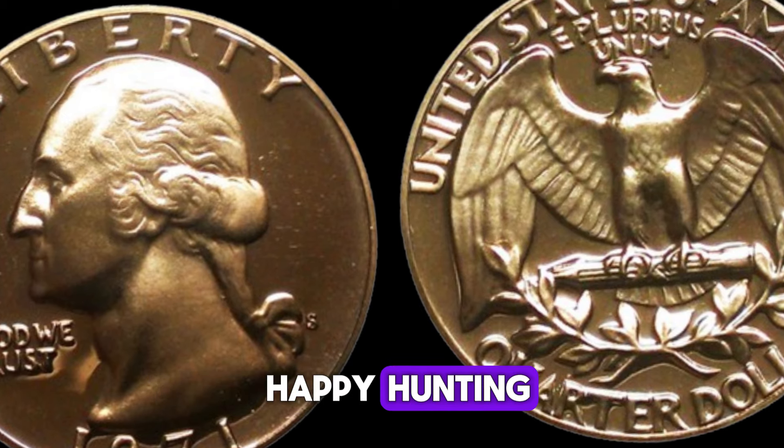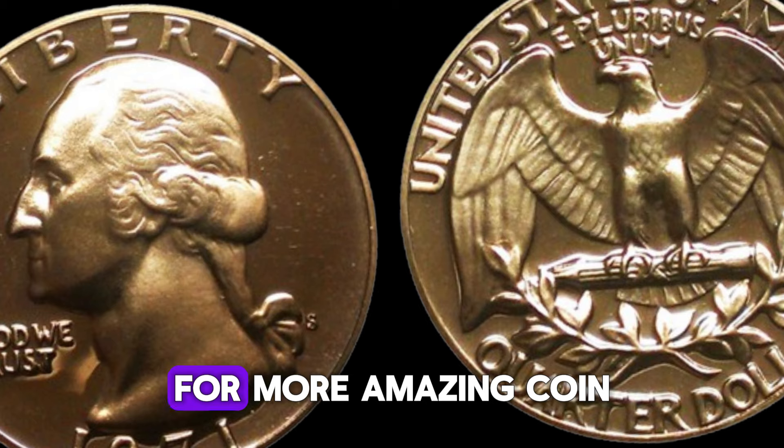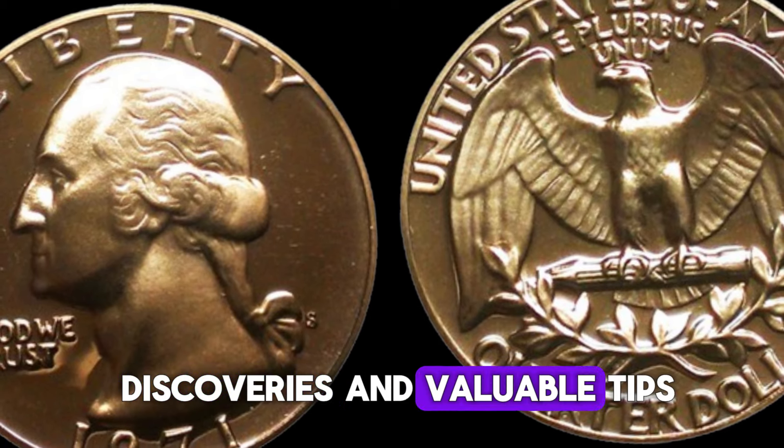Thanks for watching, and happy hunting! Don't forget to like, subscribe, and hit the bell icon for more amazing coin discoveries and valuable tips.